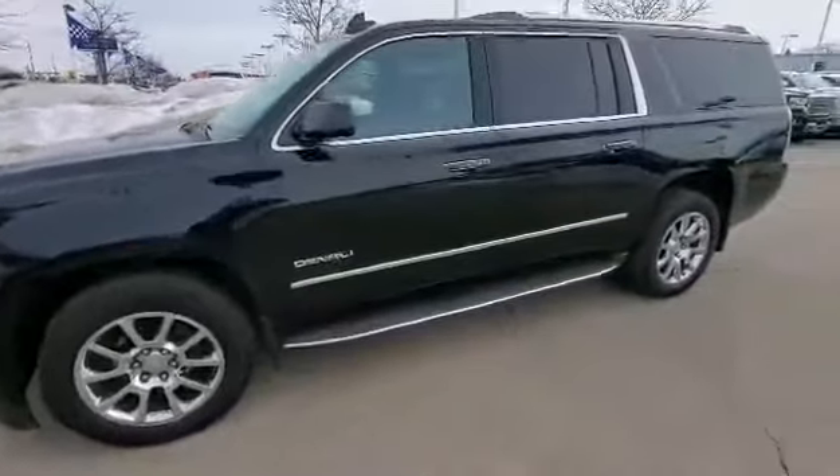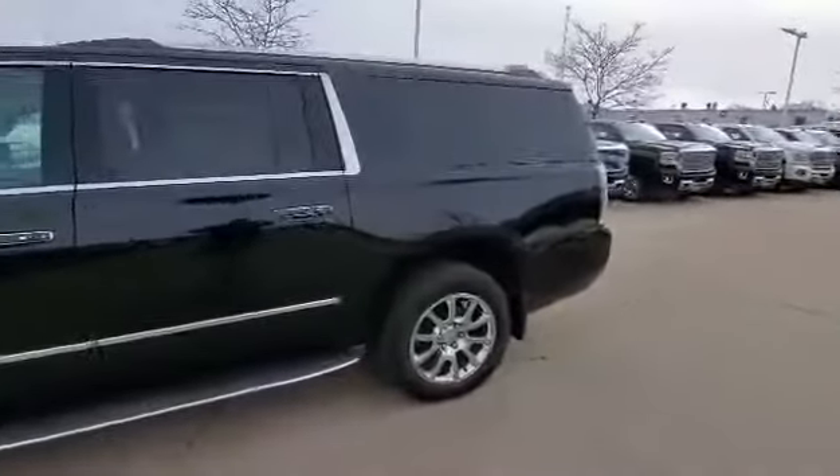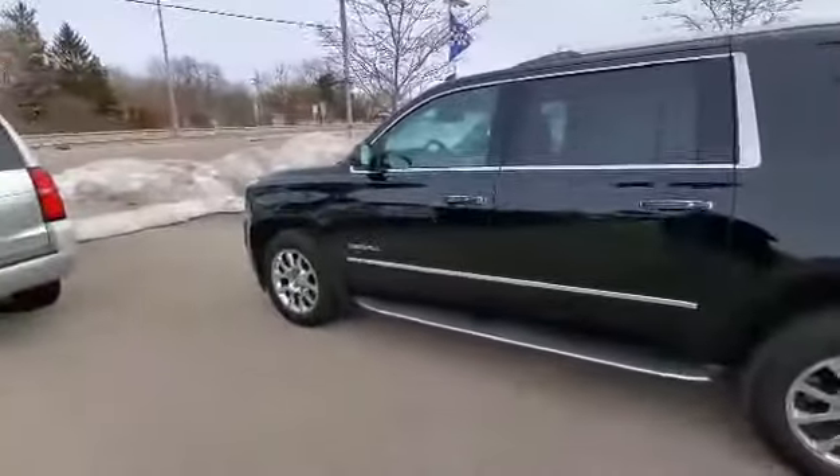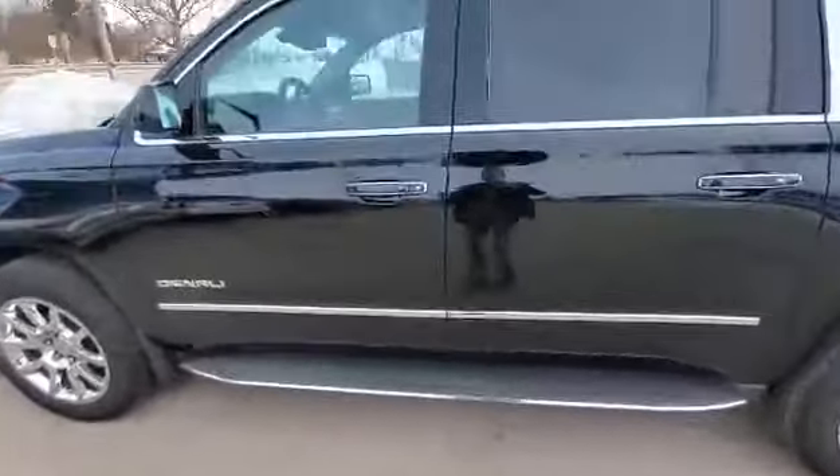Hi Joseph, Luke here with Boucher Buick GMC in Waukesha. Just wanted to give you a quick video on that 2016 Yukon XL Denali. It does have those fixed running boards, not the power ones like you were wondering.